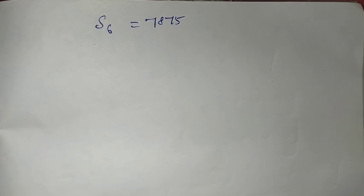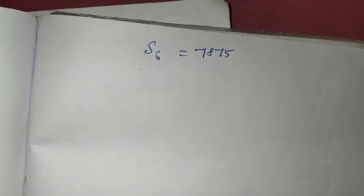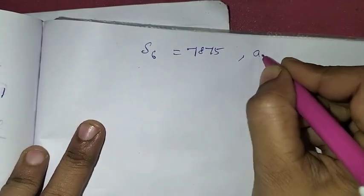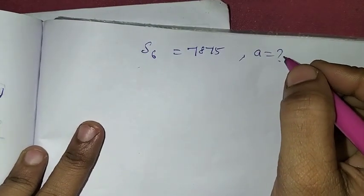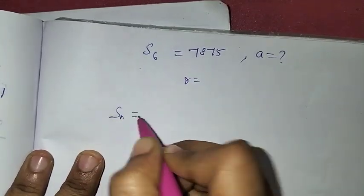So, how much money did he save in the first year? We will use the S-N formula. If we know the value of the S-N formula, we can find the answer.